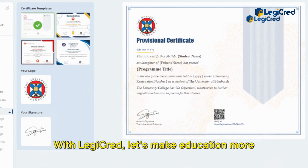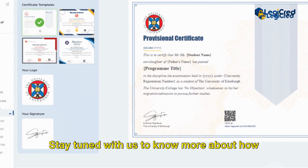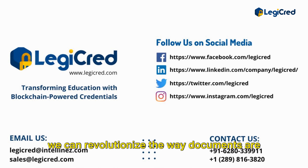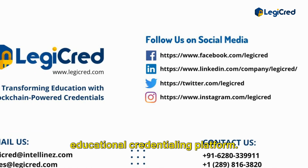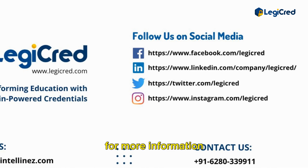With LegiCred, let's make education more credible, secure, and instantly verifiable. Stay tuned with us to know more about how we can revolutionize the way documents are issued with LegiCred, our blockchain-based educational credentialing platform. Visit our website at www.legiCred.com for more information.